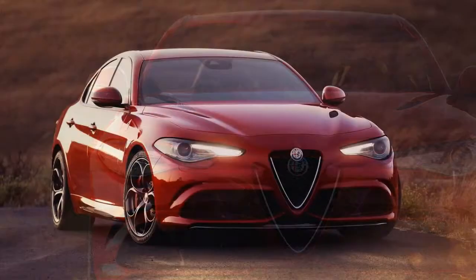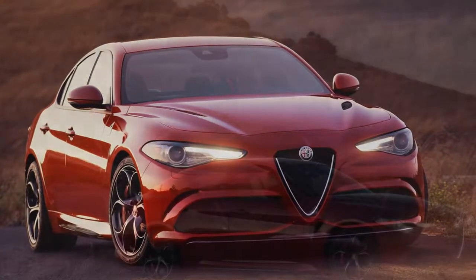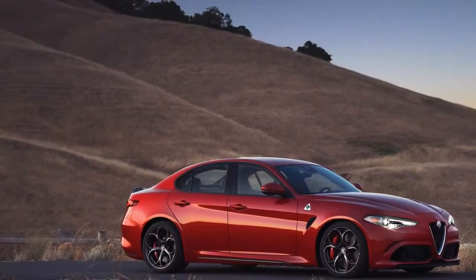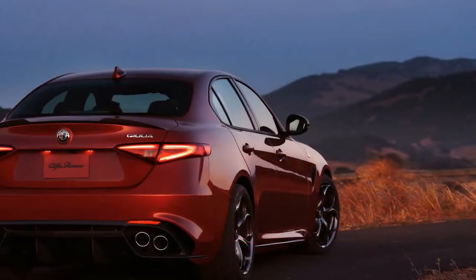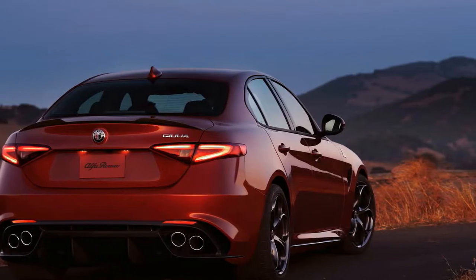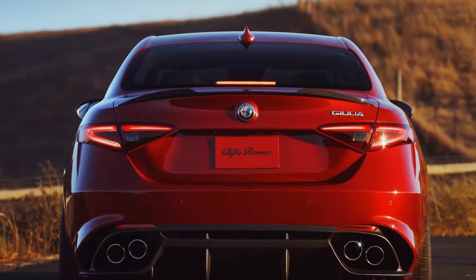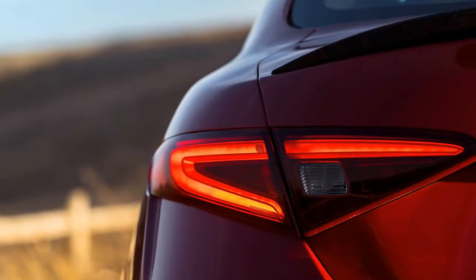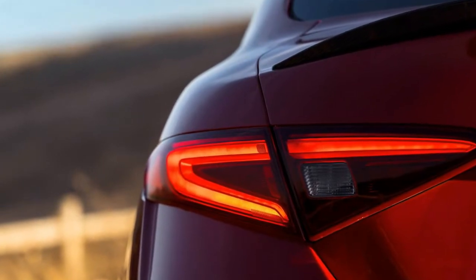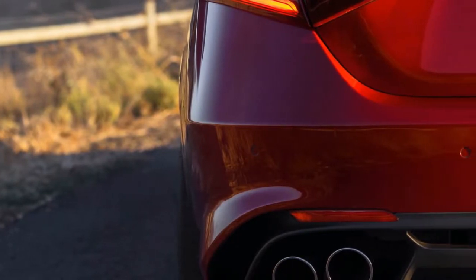Surely there's a catch coming, right? You might think we've gone off the deep end, that the Alfa has tied a thigh-high around our eyes. You're expecting us to come to our senses and realize that the Alfa's wiles are only a distraction from the sort of flaws common to semi-exotic Italian cars — odd or non-functional infotainment, questionable build quality, or worse. We couldn't be more surprised to declare, for the most part, a great big nope to all that.